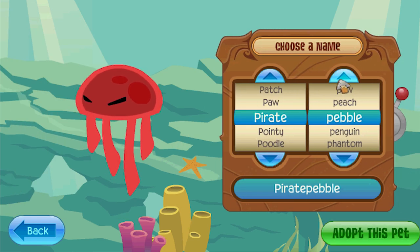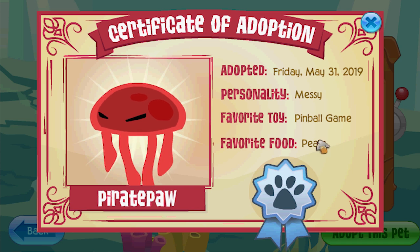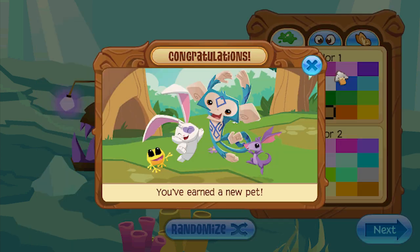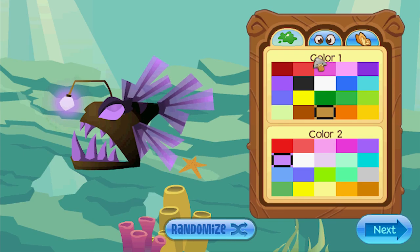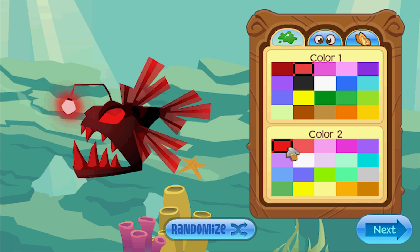Pirate Paw is his name. Very messy, likes pears. Another pet. Animal Jam just went completely crazy. They gave like five animals, three dens, and two pets.